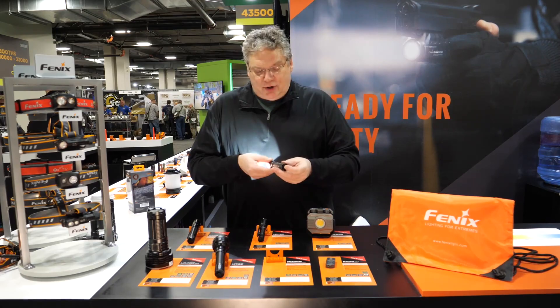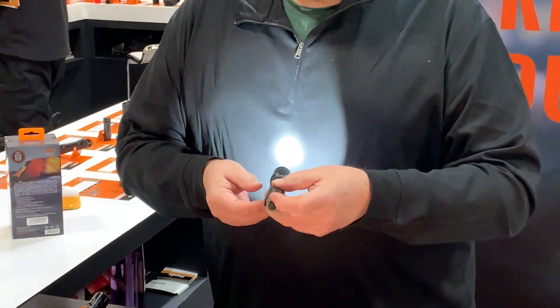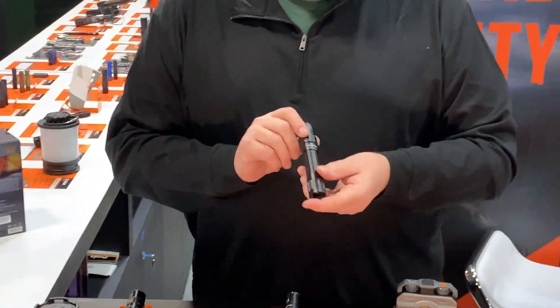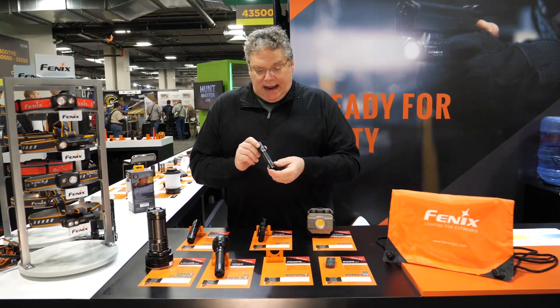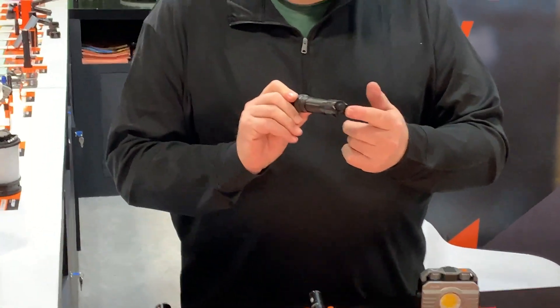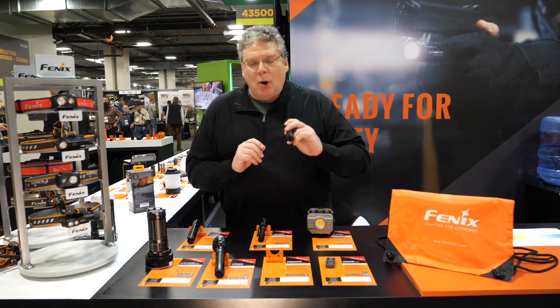It has all the different modes that you've come to expect, from low light to super bright, and press and hold for strobe. This is exactly the Phoenix that has built our company. Now with the same on-body recharging, just a different tail switch, same price, upgraded — wonderful value, and available today.